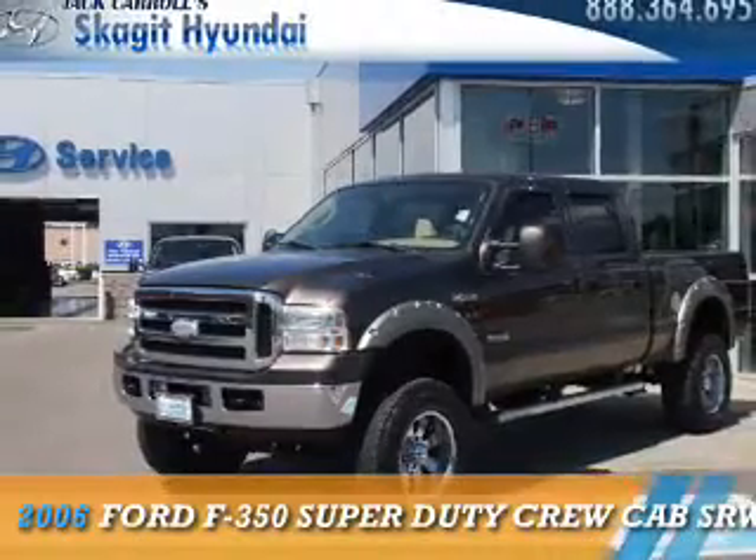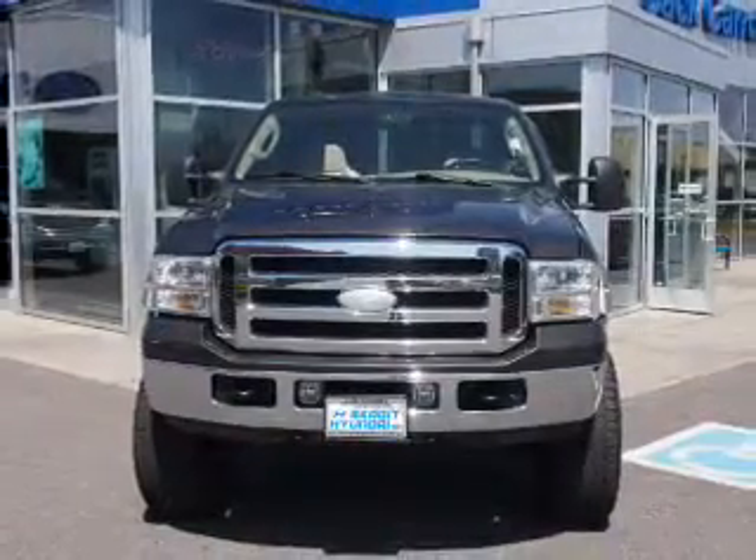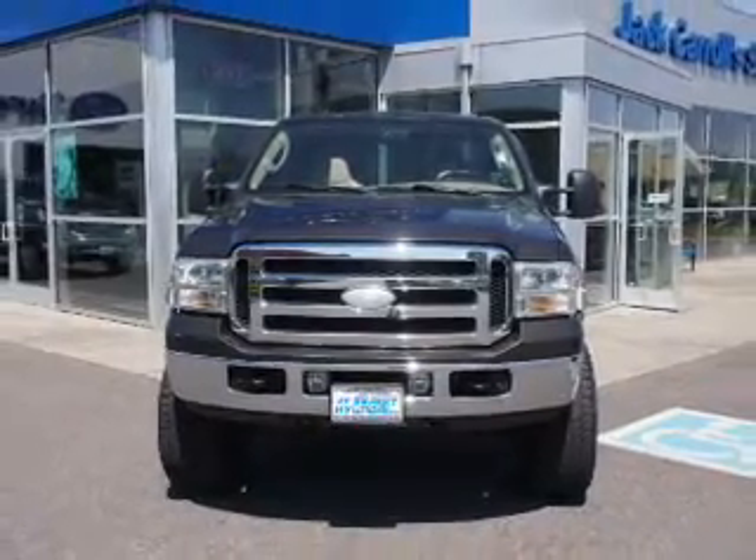This could be the vehicle you're looking for. It's powered by four-wheel drive, a six-liter eight-cylinder engine, and an automatic transmission.